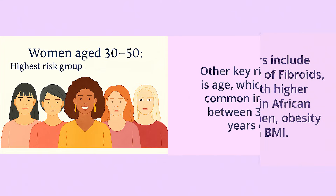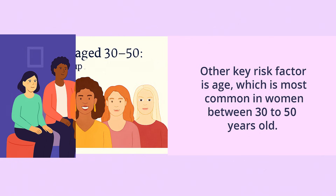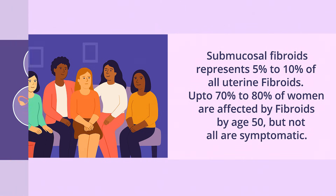Another key risk factor is age, which is most common in women between 30 to 50 years old. Submucosal fibroids represent 5 to 10 percent of all uterine fibroids. Up to 70 to 80 percent of women are affected by fibroids by the age of 50, but not all are symptomatic.